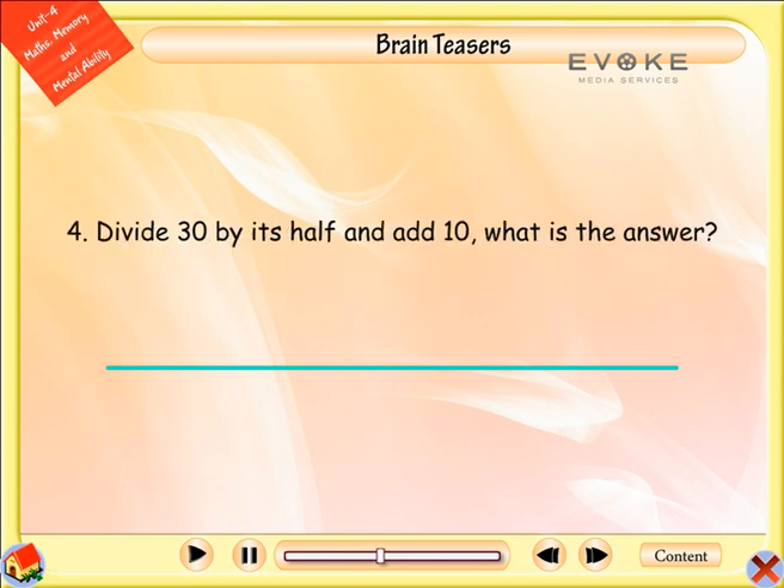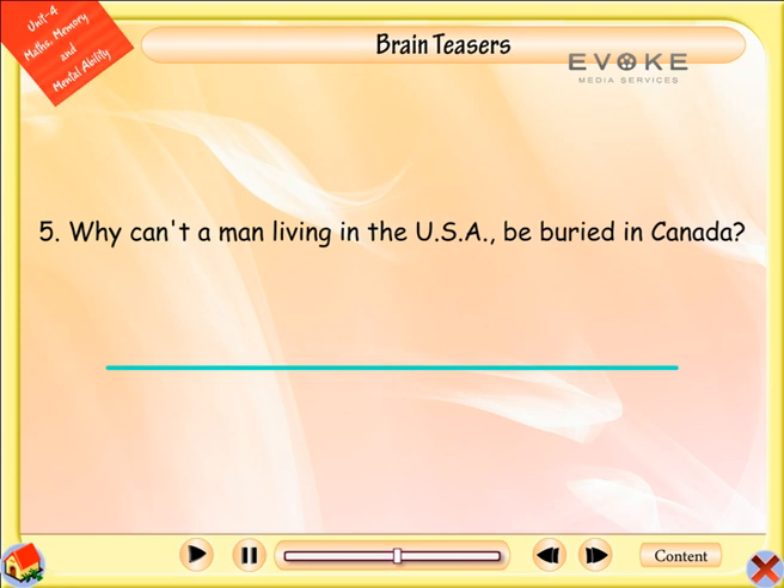Divide thirty by its half and add ten. What is the answer? Answer: Twelve. Because thirty divided by fifteen is equal to two, and two plus ten is equal to twelve.